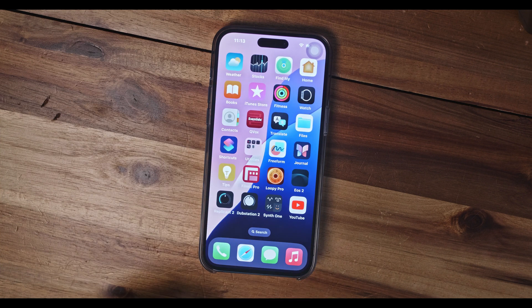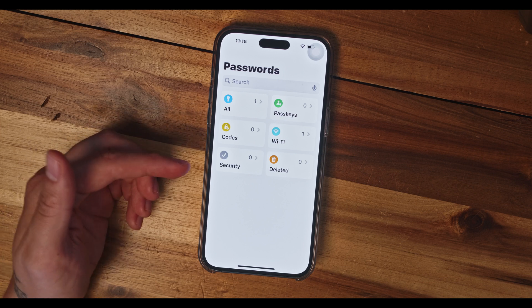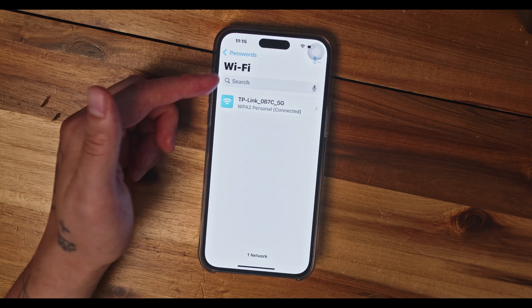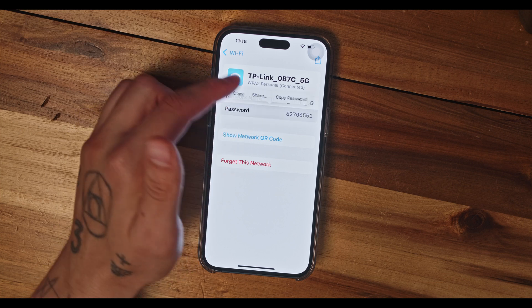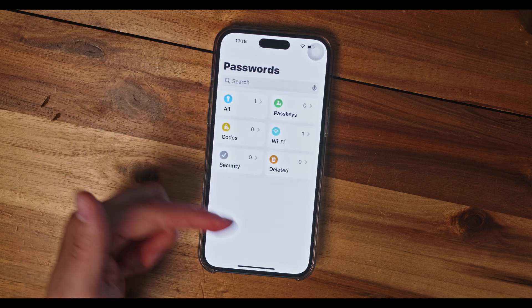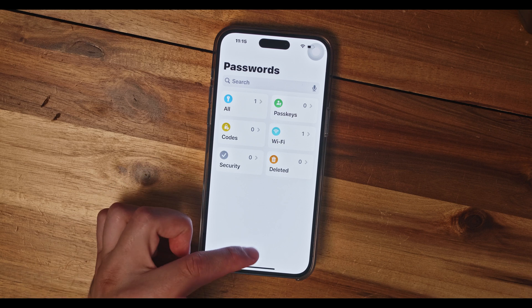Besides this, Apple also released with iOS 18 a new app called Passwords, where you will have access to all your passwords at once if you forget any of them. But beware — if you forget your iPhone password, you won't be able to see any of these other passwords. Cool little app where you can manage your passwords and keep them safe.